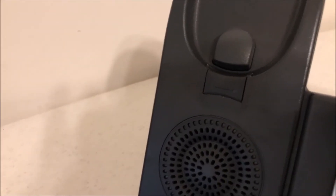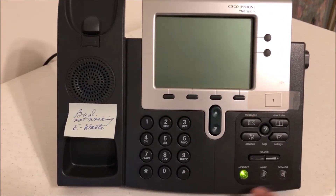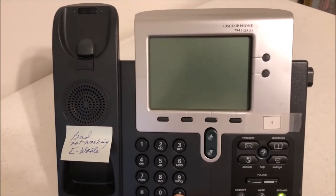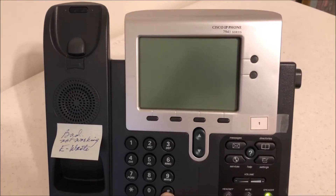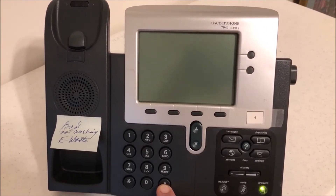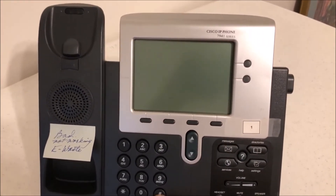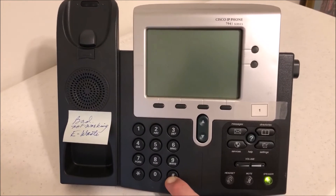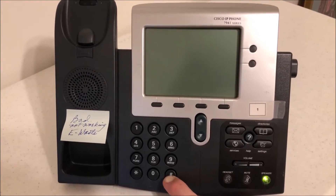We have to power down the phone real quick, then power back up, and in that process we'll hold down the hash key — the pound key. What we're waiting for is these 'demon eyes' up here — the indicator lights — to go back and forth blinking orange.